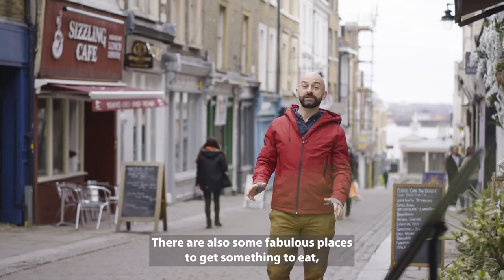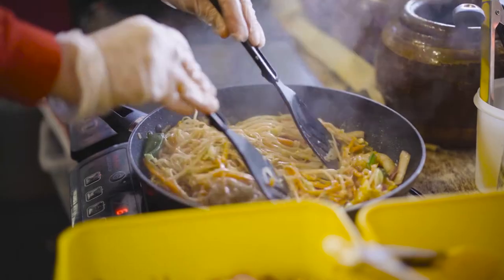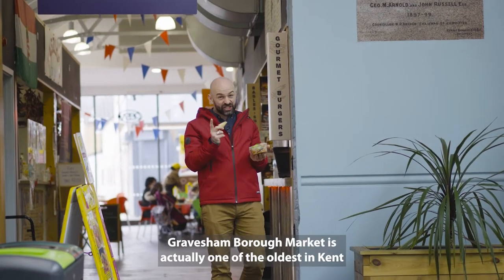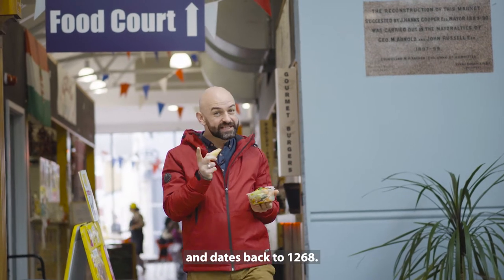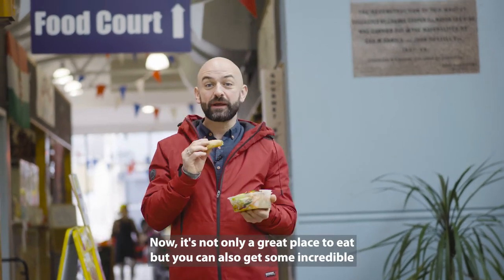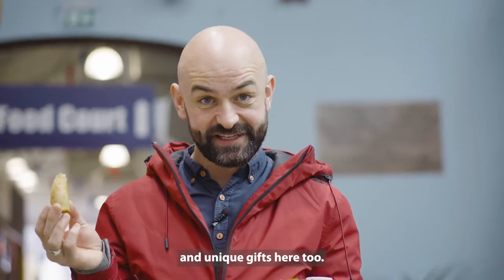There are also some fabulous places to get something to eat including some delicious street food. Gravesham Borough Market is actually one of the oldest in Kent and dates back to 1268. It's not only a great place to eat but you can also get some incredible and unique gifts here too.